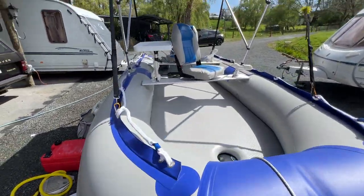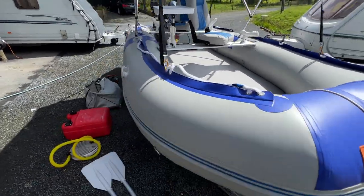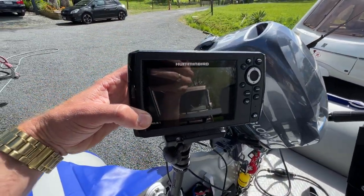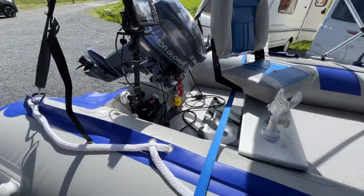The boat is in really lovely order, and so is the bimini top. Seats are in good order. It does have an inflatable floor as well. It has had fitted a Humminbird fish finder, and it comes with two 12 volt batteries to run the fish finder.